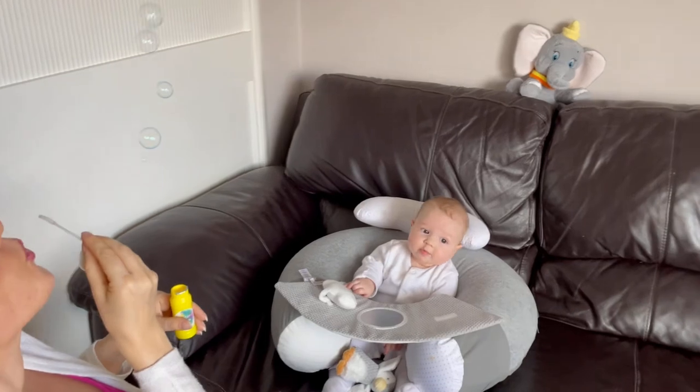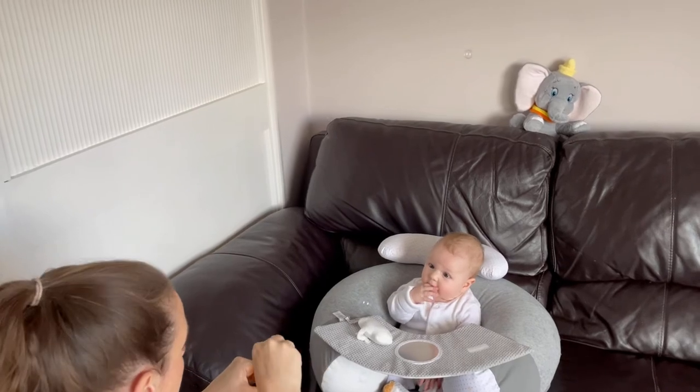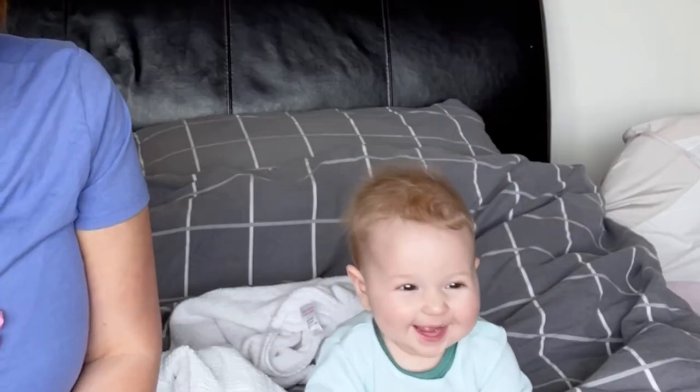Next on the list is the Nuby sit-me-up seat. We don't have that here because Babybel doesn't need to use it anymore - as you can see she's sitting up on her own with no assistance whatsoever. But the sit-me-up seat was great when she first started to learn to sit up. She obviously couldn't sit up for very long but that was what she wanted to do, so we would pop her in her sit-me-up seat and she'd happily sit there with us.